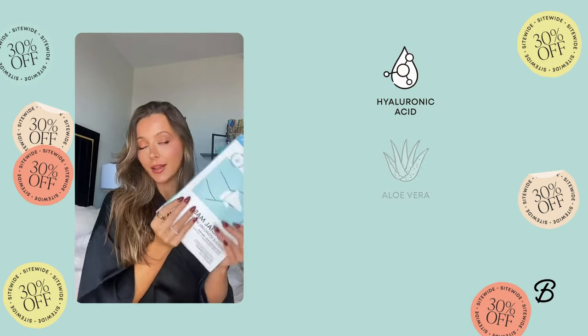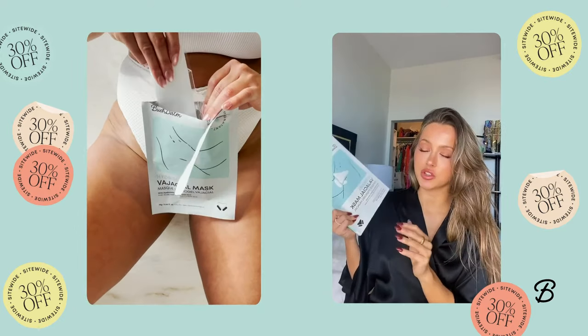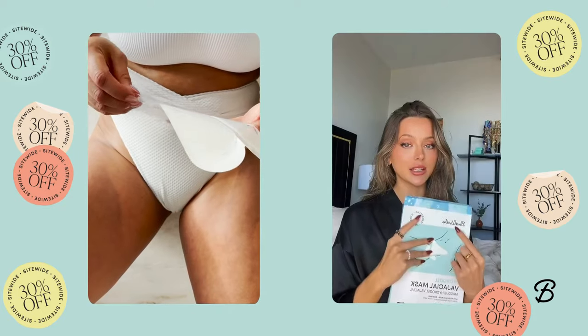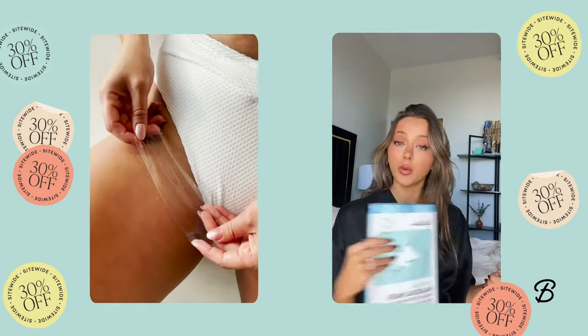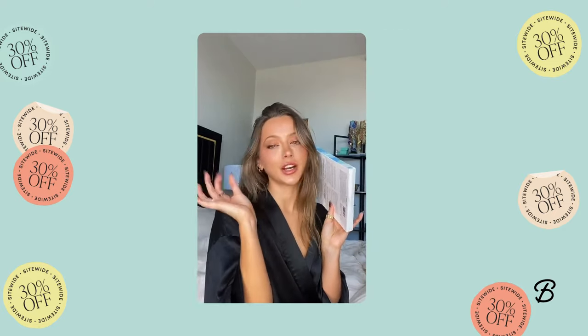These have hyaluronic acid and aloe vera in them to help hydrate and soothe. They also have a cooling sensation which feels so good after shaving, but I also feel like it would be so good for waxing. Literally since I've started using this brand I have not experienced one ingrown hair. Not one. Always keeps the bikini line ready to go.